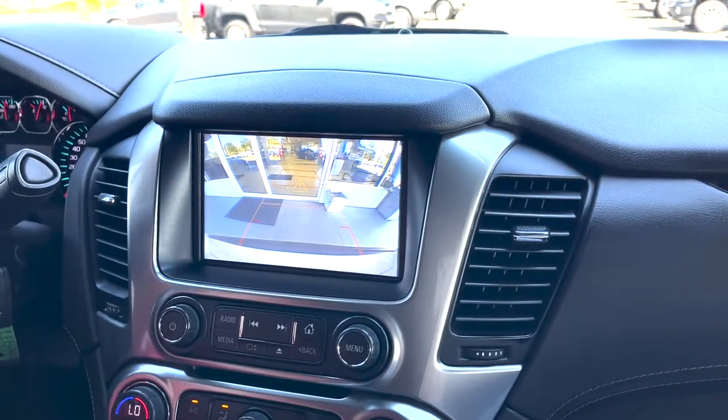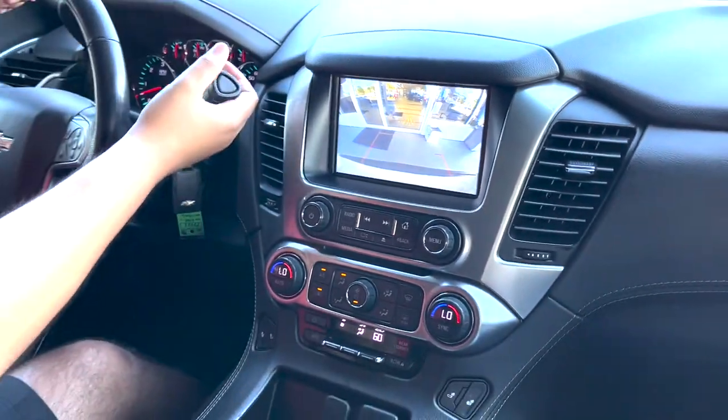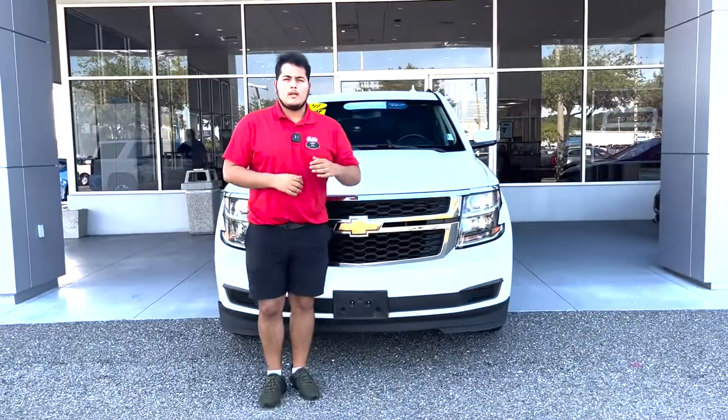As for rear visibility, the sensors you see activating are part of the trajectory assist system. It is very well equipped in terms of daily driving and safety systems — it also has a frontal collision system, voice commands, and cruise control.